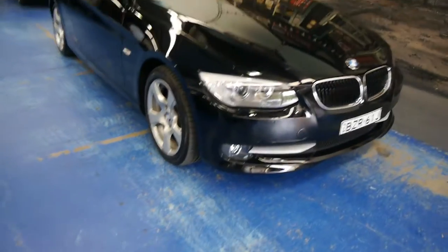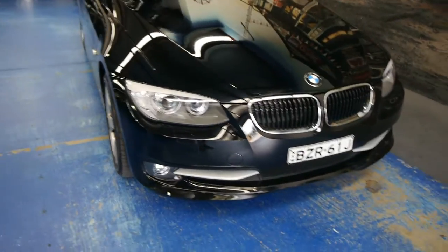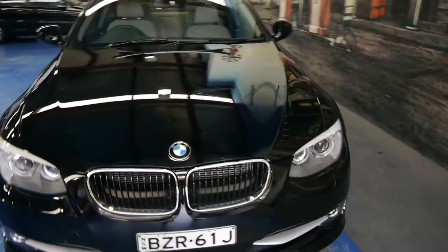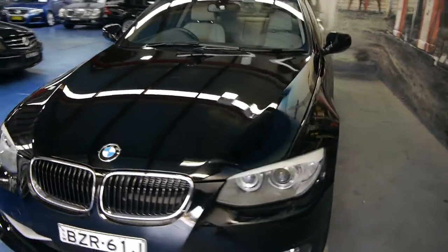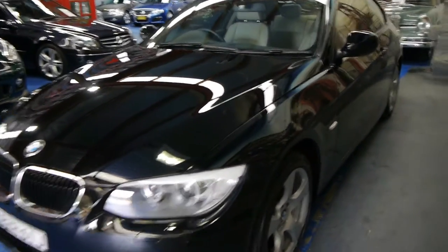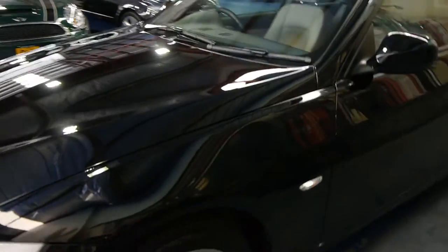G'day ladies and gentlemen, this is Richard from the Old Timer Centre here in Marrickville, New South Wales. Today we've got an absolutely beautiful BMW 320 diesel coupe. It's only travelled 25,000 original kilometres from new.